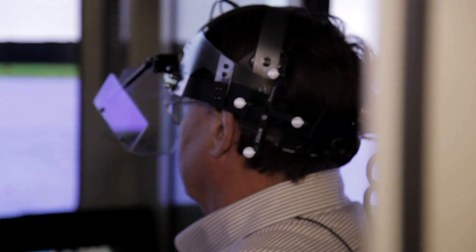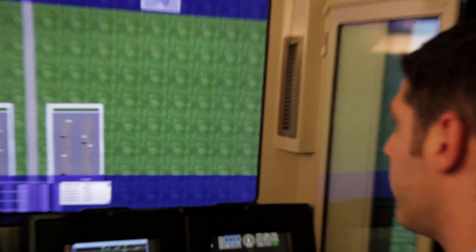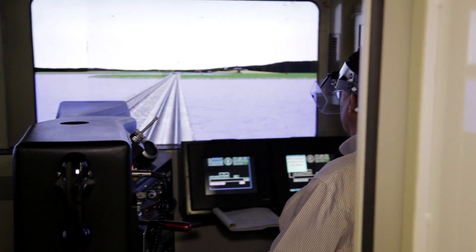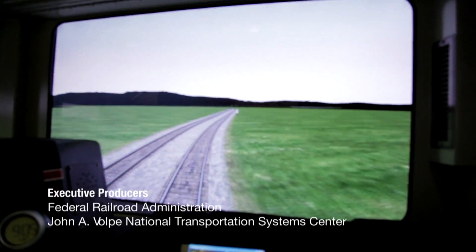Because we have the capability to reconfigure the cab, that opens up the possibility for doing all sorts of studies related to different kinds of cab layouts — what are the best ways to design controls and displays for crew use — and a whole variety of different research studies are now capable. Central to all of these transportation modes is the human, and we address the issues of cognitive, perceptual, and situational awareness as part of this research in the Human Factors Lab. It's that tool at the centerpiece that enables better collaboration between the FRA and the industry, as well as academia, in Human Factors Research.